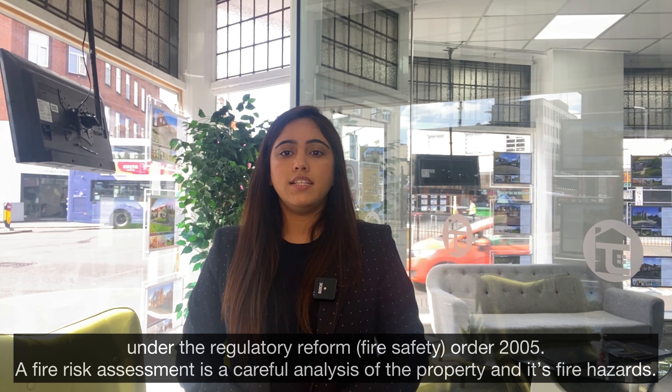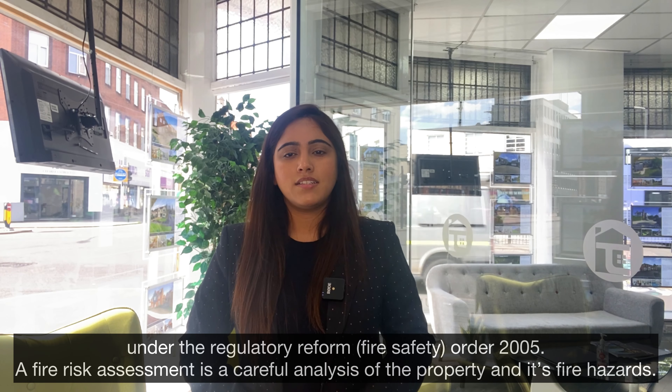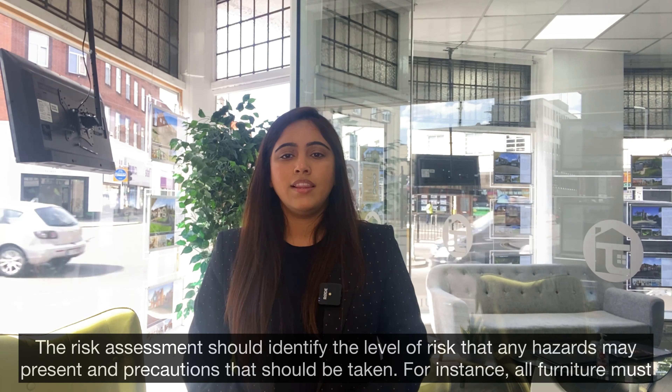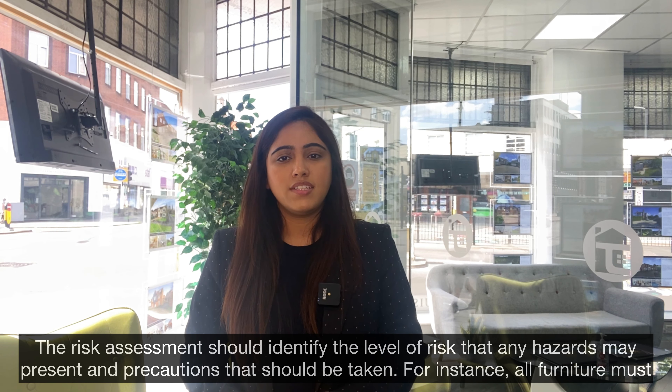Fire risk assessment is a careful analysis of the property and its fire hazards. The risk assessment should identify the levels of risk that any hazards may present and precautions that should be taken.